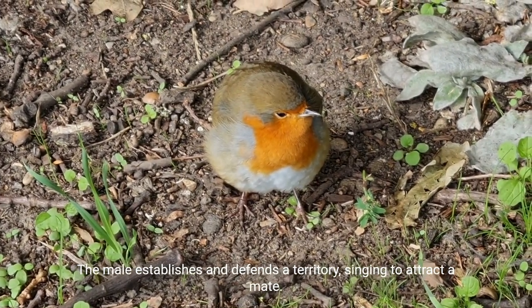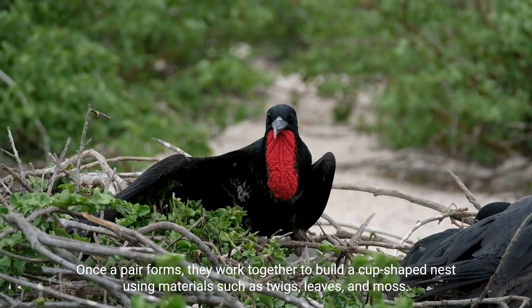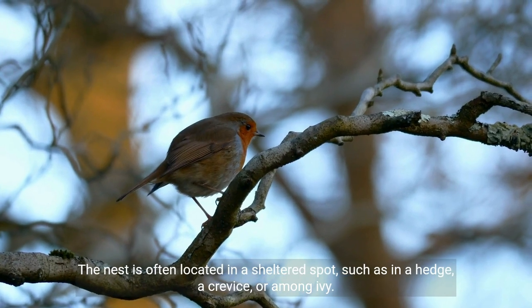The male sings to attract a mate, and once a pair forms, they work together to build a cup-shaped nest using materials such as twigs, leaves, and moss. The nest is often located in a sheltered spot, such as in a hedge, a crevice, or among ivy.